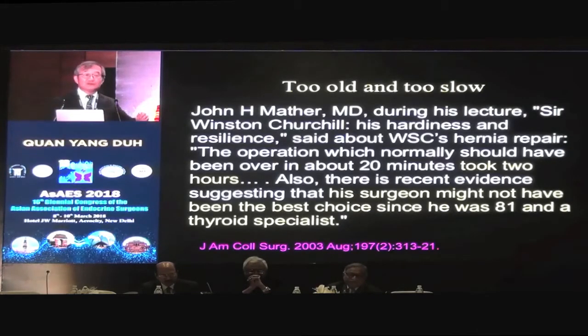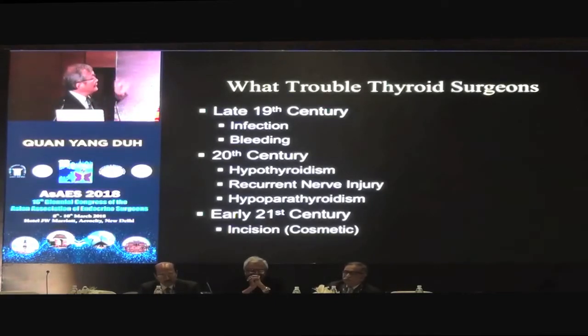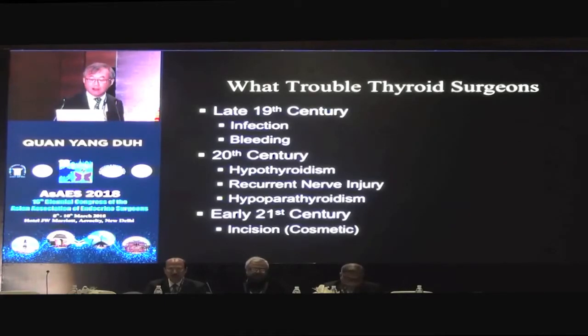Those of you that do hernia repair will probably know that when a thyroid surgeon does a hernia repair, it will be slower — but you will not lose any blood, not like the regular general surgeons. In the late 19th century, the problems that surgeons were trying to deal with were sepsis and infection, and then bleeding. Then in the 20th century, as these giants of thyroid surgery began to perfect the technique, the problems were hypothyroidism, recurrent nerve injury, and hypoparathyroidism — and they still plague us nowadays, although not as much. Now into the early 21st century, we began to worry about cosmetics of the neck and about scars.